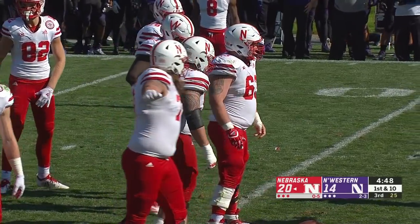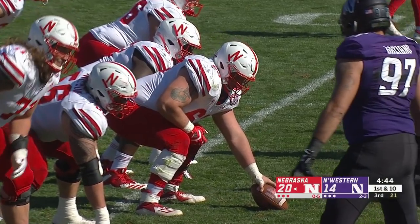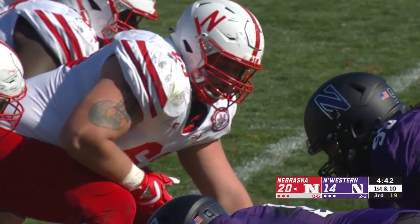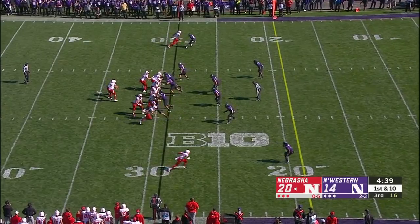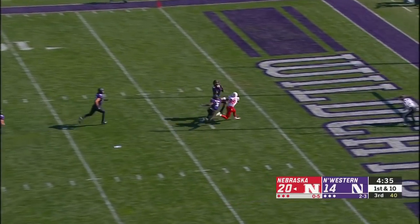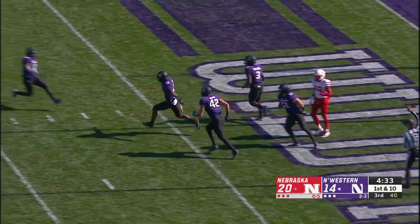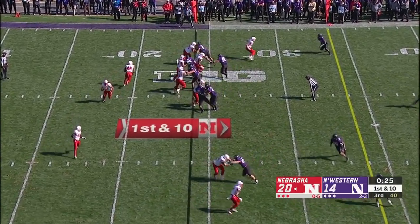The second half has been dominated on both sides of the ball by Nebraska — a takeaway, forcing a punt, a touchdown, and here they are on the move for the second time. Martinez has time in the pocket, goes over the middle — and intercepted in the end zone by Pace. 26 seconds to go in the third.